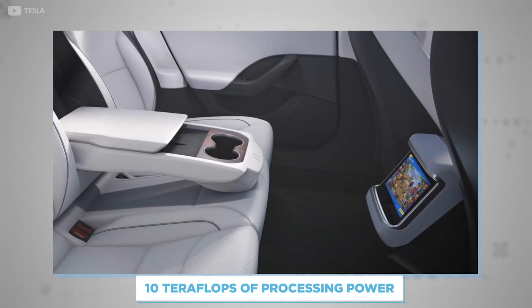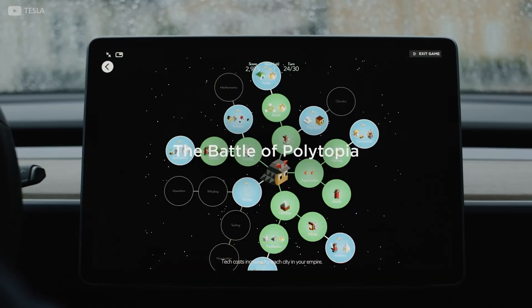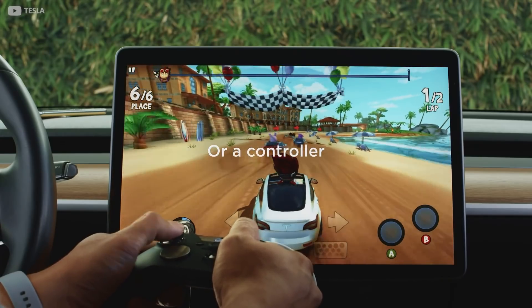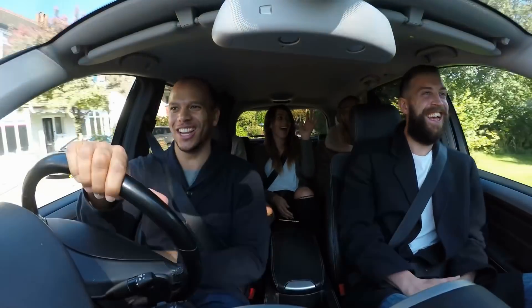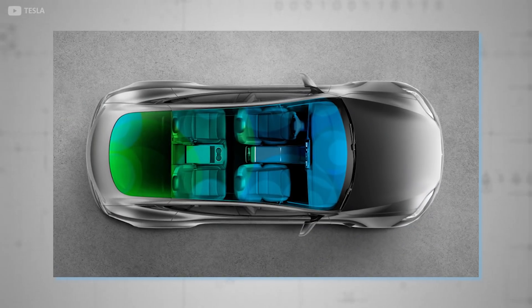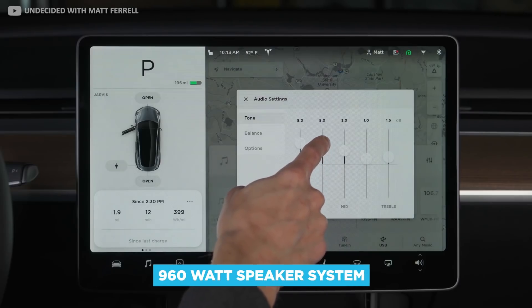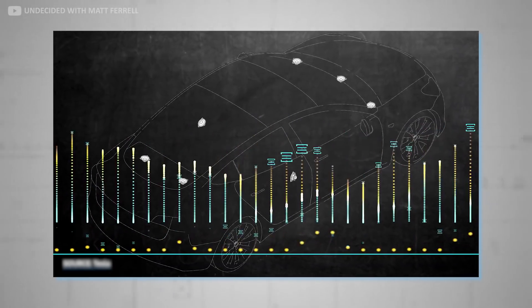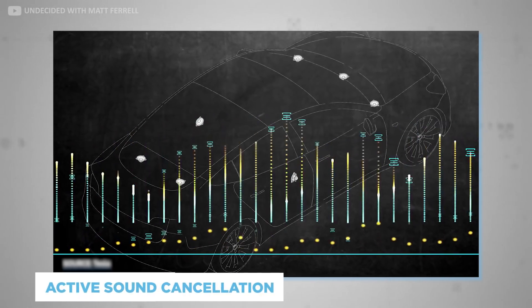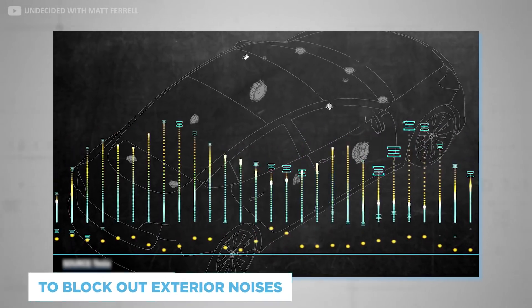With 10 teraflops of processing power, Tesla sees gaming as the future of in-car entertainment. Passengers can even connect compatible wireless gaming controllers for the most involving experience. Whether passengers are gaming or just streaming music, what they're about to hear is some of the best audio ever fitted to a car. A 960-watt speaker system comprising 22 speakers, with active sound cancellation to block out exterior road noises and improve the quality of the audio inside.